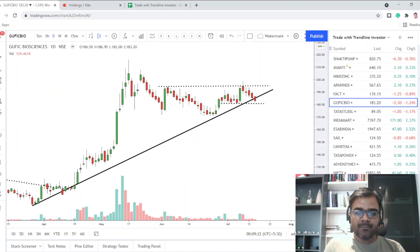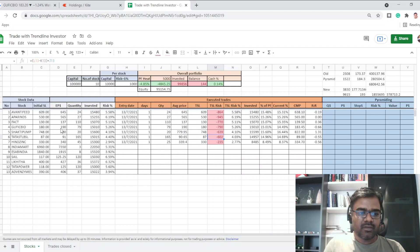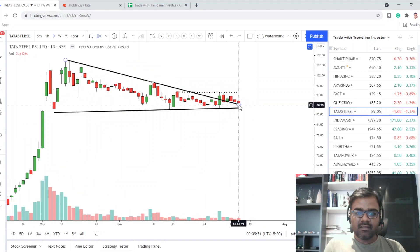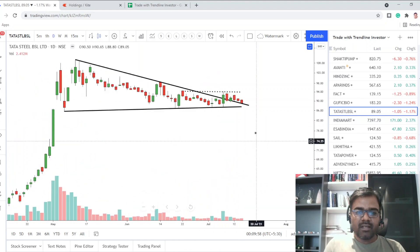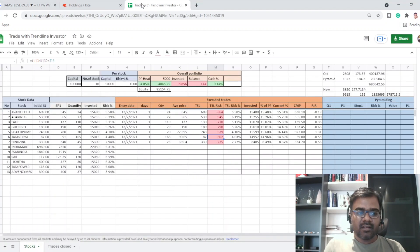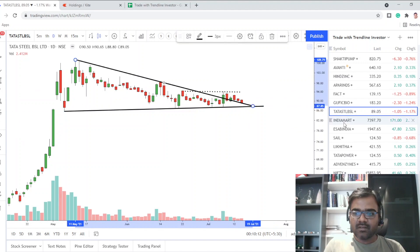Gufic Bio took support today at the trend line. Yesterday's low was 182.7, today's low was 182, but the close was 183.2 — we haven't closed below that support line. A close below 181 would concern me, and our stop loss is around 180, so until that is hit, continue to be in the trade. This is a nice consolidation. Tata Steel BSL is still testing the trend line — it hasn't gone below yet. We might head toward 87.6 tomorrow and then head higher. Our stop for this position is 87.